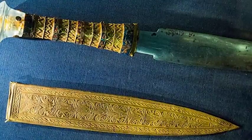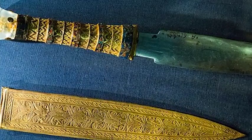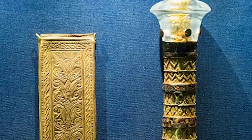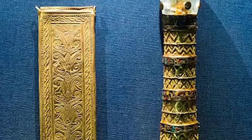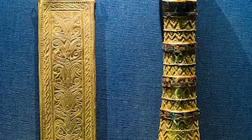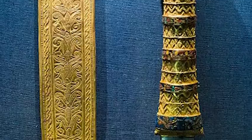The dagger is considered to be one of the most outstanding items to have been retrieved from Tutankhamun's tomb due to the fine metal work. It was found within the young pharaoh's sarcophagus. The handle is embossed gold with a crystal pommel, while the sheath was decorated with a floral motif of feather patterns and a jackal's head.